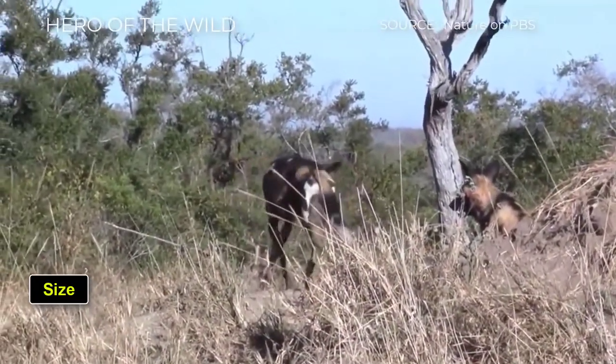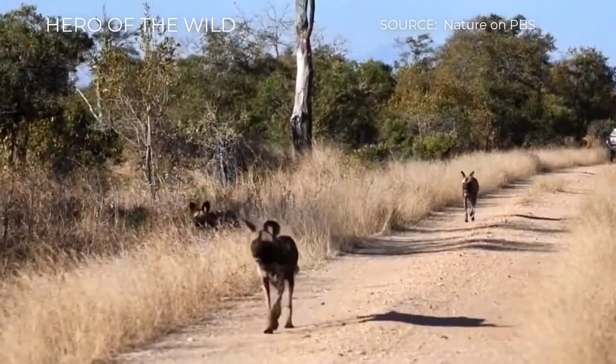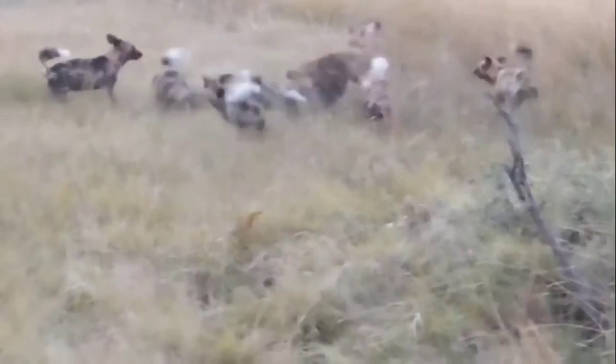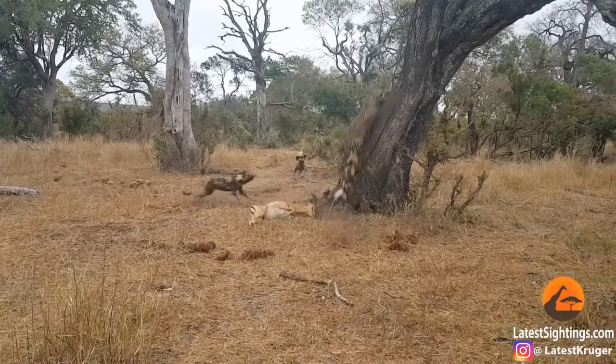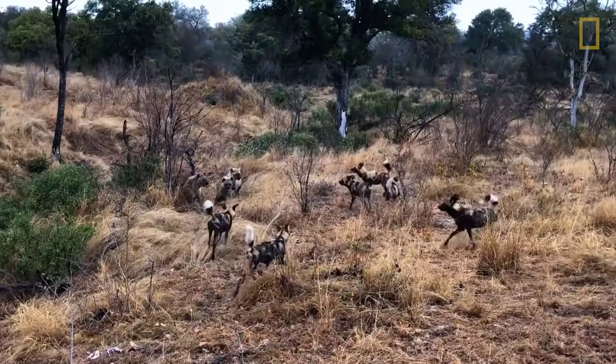Size: African wild dogs weigh between 40 to 80 pounds, or 18 to 36 kilograms. Females are generally 3 to 7 percent smaller than males. The species stands 24 to 30 inches at shoulder height and measures 28 to 44 inches in head and body length. Their tail is relatively large and always tipped with white. They are long-legged and slender with a broad skull.